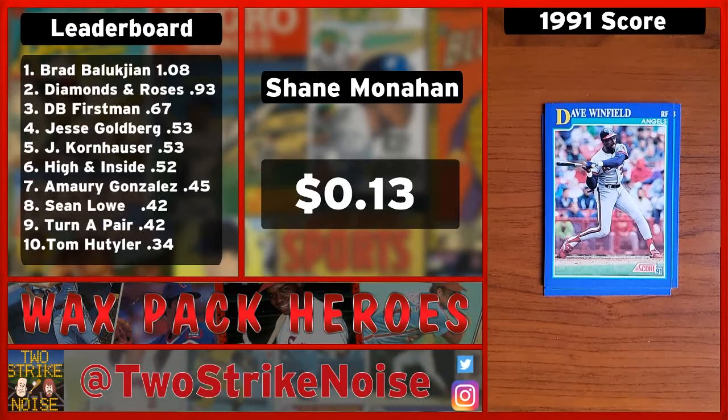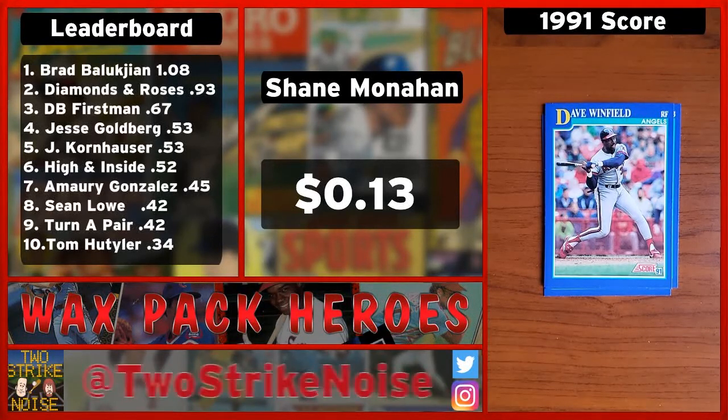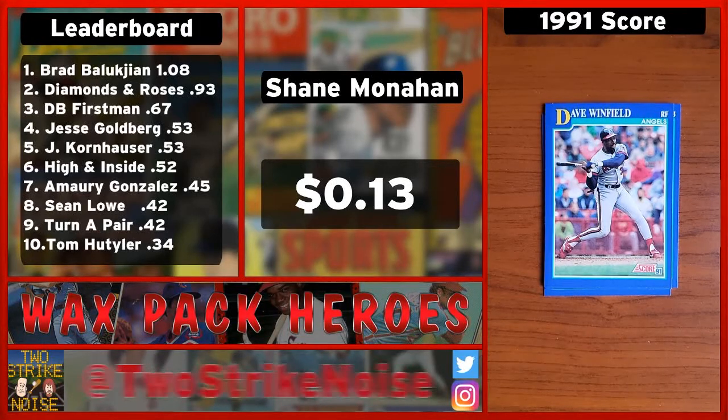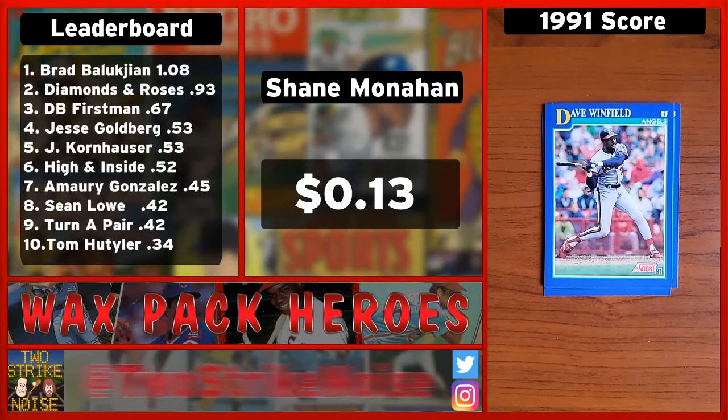So what's the biggest total? Who's collected the most money? On our list of guests, it's actually an author who's got a book that just came out. His name is Brad Baluchem, and the premise of his book was he opened a pack of 1986 Topps and then went around the country and spoke to everybody who was in that pack. He brought his own pack of '86 Topps and we opened it — the Vince Coleman card did all the damage, but it was only a dollar and eight cents.